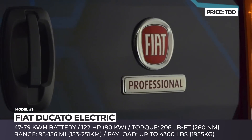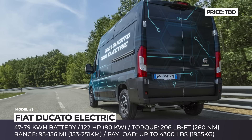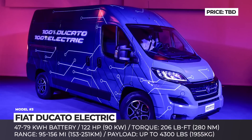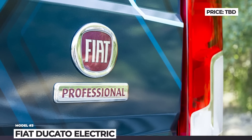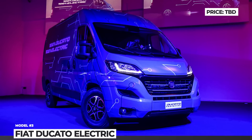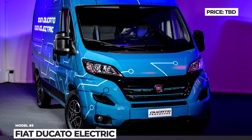The model is powered by a 122 horsepower e-motor that delivers 206 pound-feet of torque, while the top speed is limited to 62 miles per hour to conserve the battery. Depending on the modification, the new Ducato will have between 95 and 156 miles of range per charge. The list of standard equipment as well as the starting price tag are yet to be announced, while the model is set to go on sale in mid-2020.